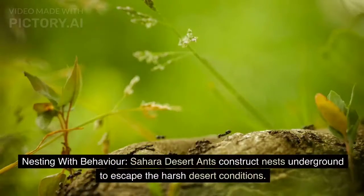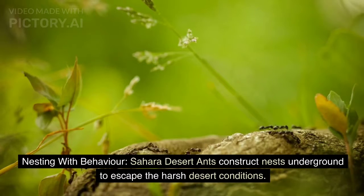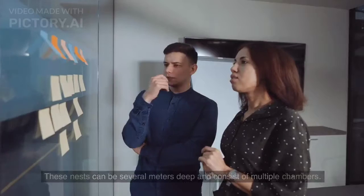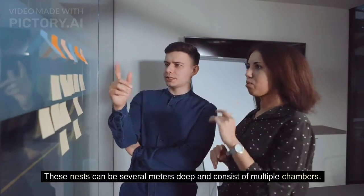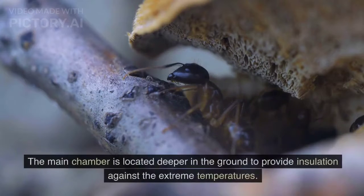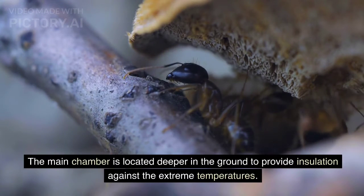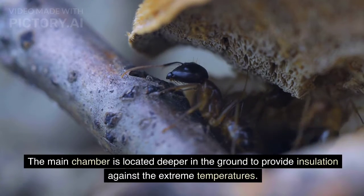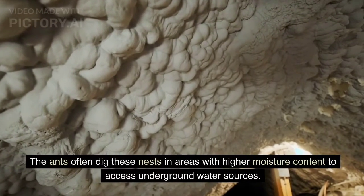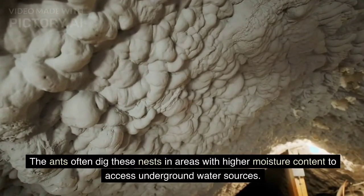Nesting behavior. Sahara Desert ants construct nests underground to escape the harsh desert conditions. These nests can be several meters deep and consist of multiple chambers. The main chamber is located deeper in the ground to provide insulation against extreme temperatures, and the ants often dig in areas with higher moisture content to access underground water sources.